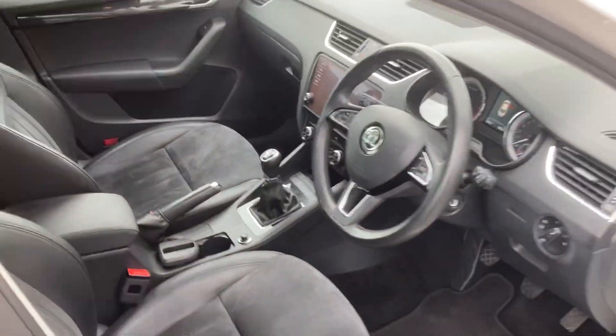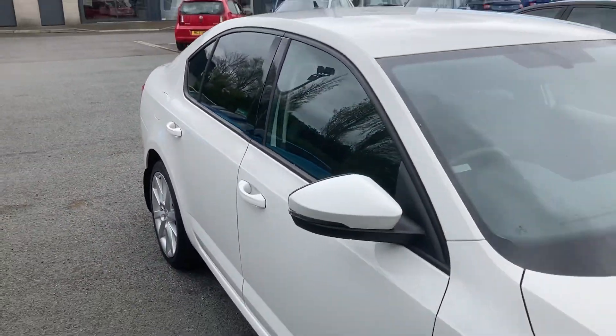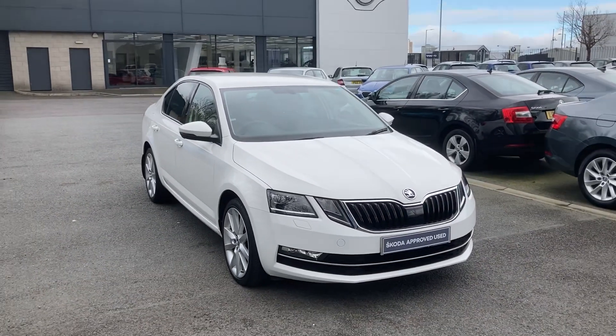If you're interested in this or any other of our cars in stock, there's only 19,513 miles on this car. Give us a call on 02890 682255 and ask to speak to one of the sales team. Thanks for watching, we'll see you next time.